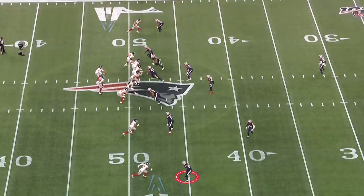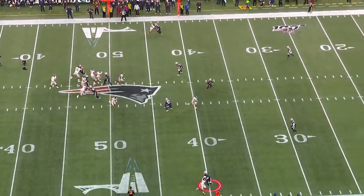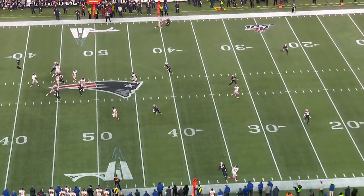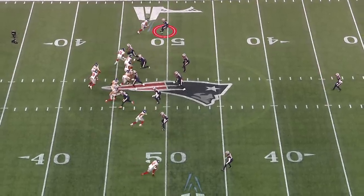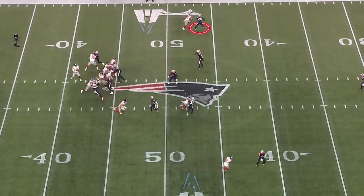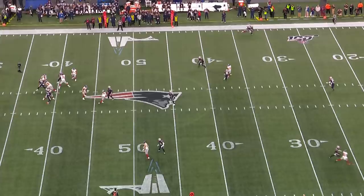At the bottom here, he's going to reroute the receiver and knock him out of bounds — take him out of the play. Those things don't get shown on TV. On this play at the top, he's going to take the number one wide receiver away. This is where Daniel Jones wants to go with the ball. He runs him to the sidelines — nowhere to go — and Dietrich Wise comes in for the sack.